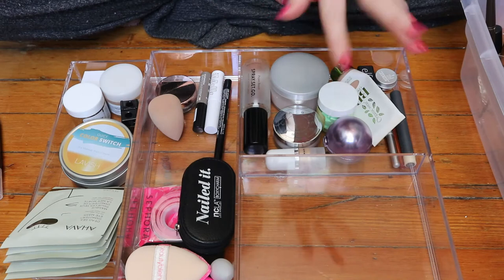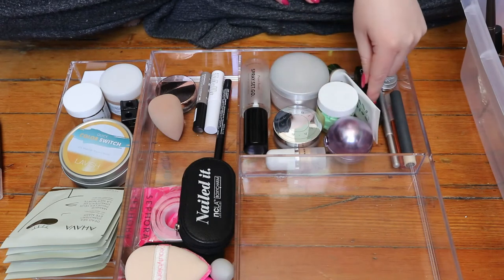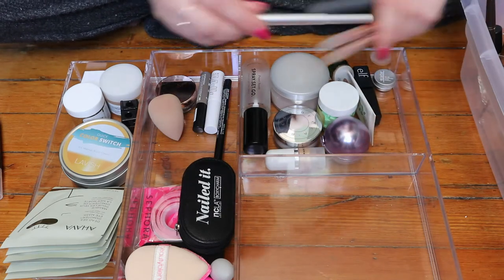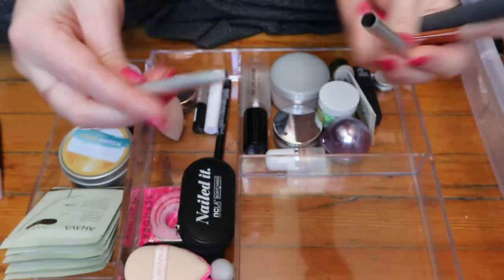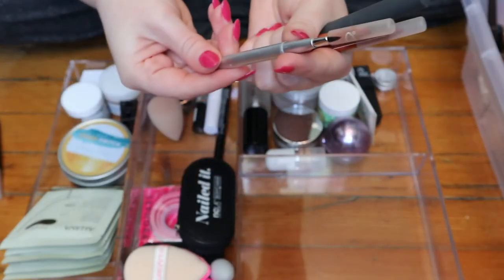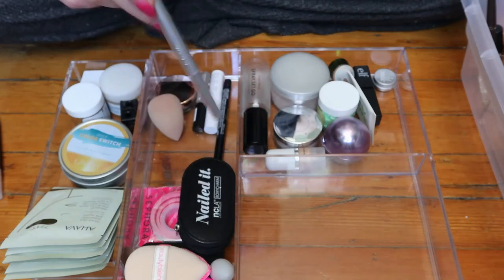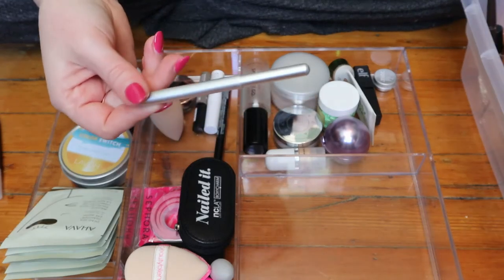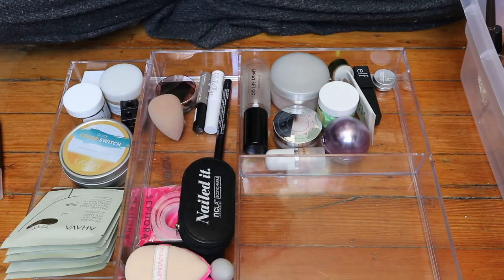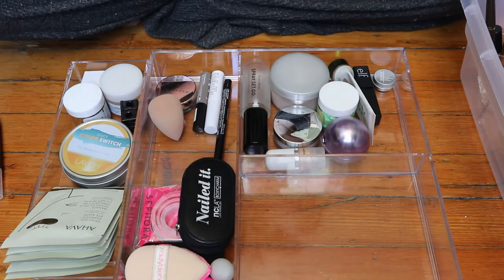That was all the mascara and eye stuff — eye pencils. Then in this section I have face products and other things, lip liners. Oh, this is actually a lip brush. This was in here because I used to use an everyday lip balm that came in a pot and I didn't want to put my fingers in it, so I was using this brush. But I don't use that anymore, so I'll put this with my lip pencils.